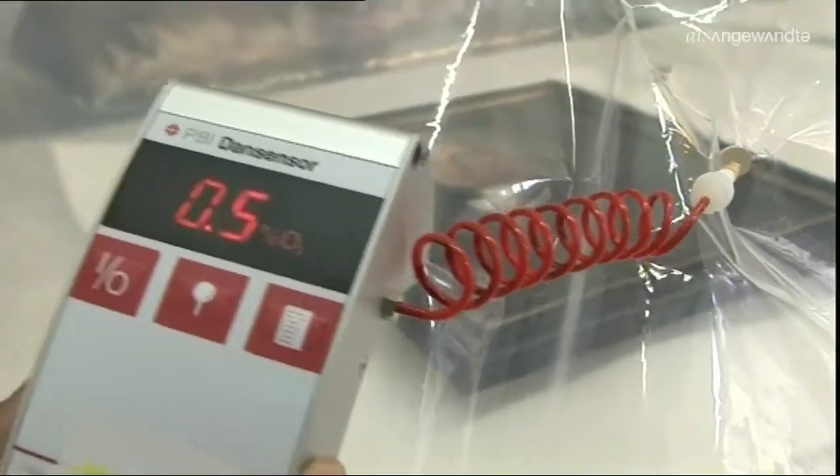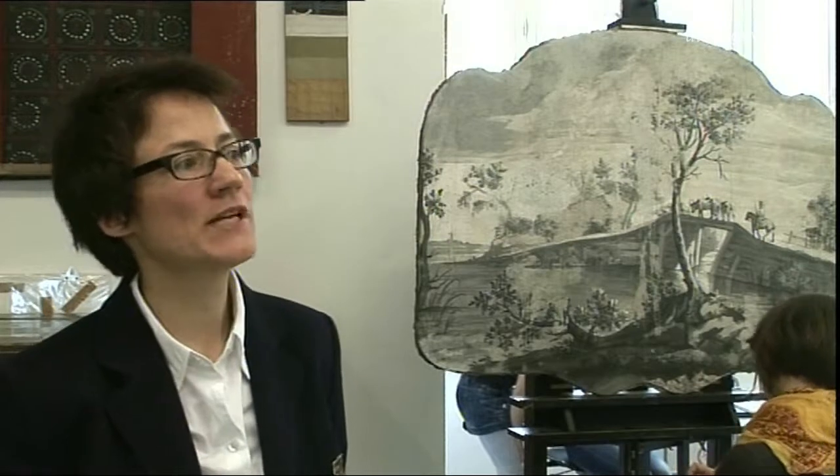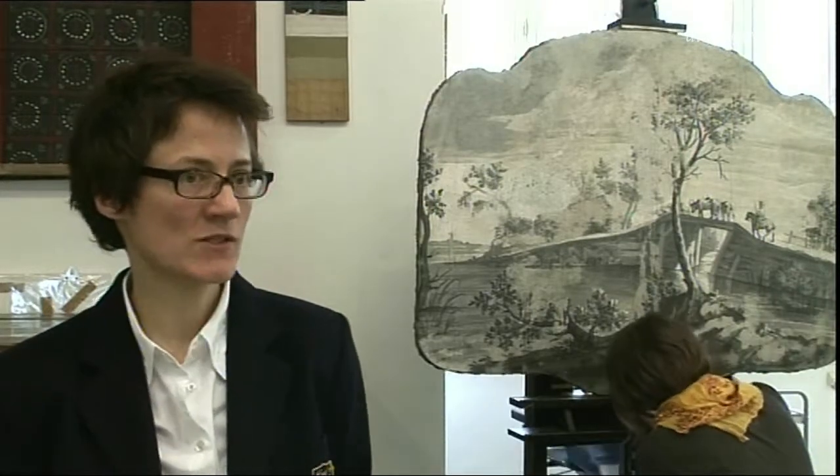Revolutionär ist die Tatsache, dass wir diese Technik so weit perfektioniert haben, dass man jetzt tatsächlich überall vor Ort kleinere Kunstwerke, aber auch ganz große Kunstwerke – bis hin zu einer Kirchenkanzel – in diese Folien verpacken und direkt vor Ort begasen kann.